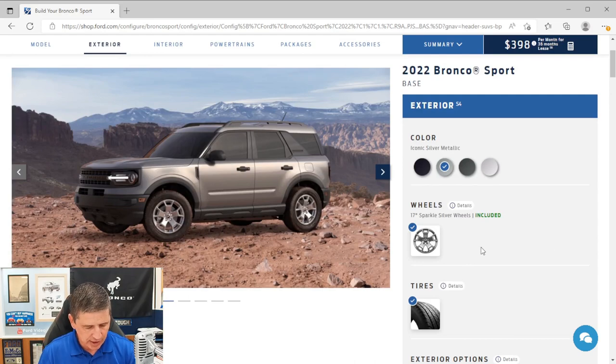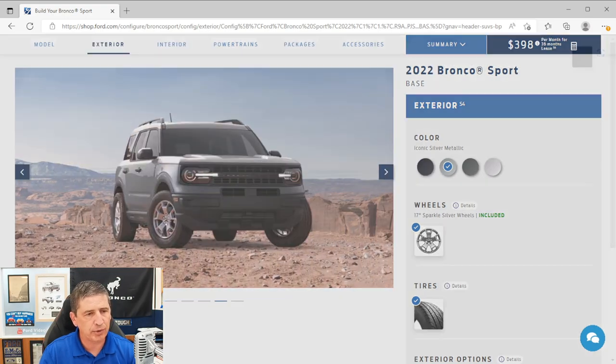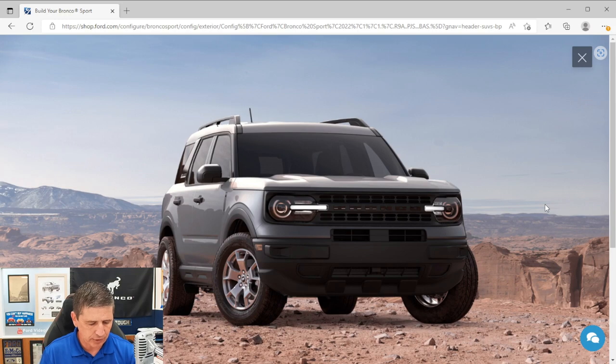Looking at the front of the vehicle, it features an acoustic laminated windshield — two layers of glass with plastic in between — which reduces wind noise inside the cabin. The grille is carbon black with high-gloss black molded-in lettering. The front bumper is also molded-in black, meaning the color is part of the material itself rather than painted on, making it more durable against rock chips.